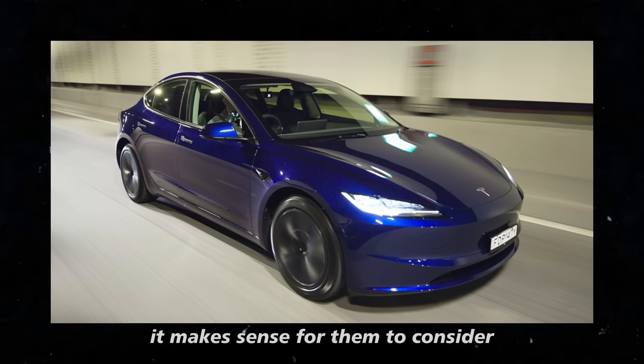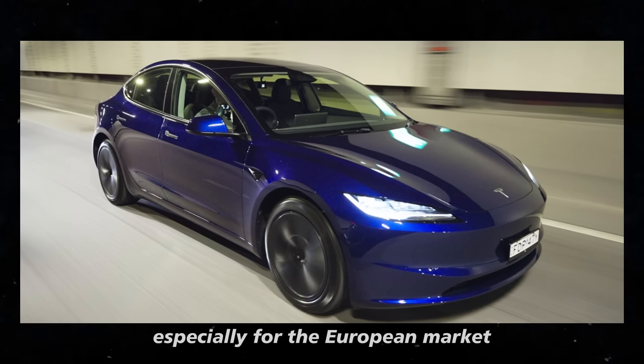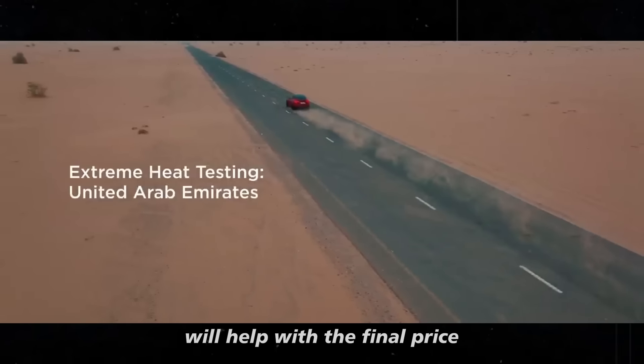At the same time, it makes sense for them to consider making part of the production in Germany, especially for the European market — to avoid those heavy EU tariffs. Any savings they can make in manufacturing will help with the final price for consumers.